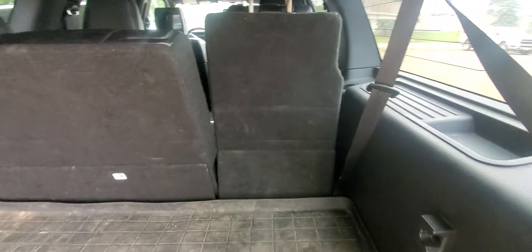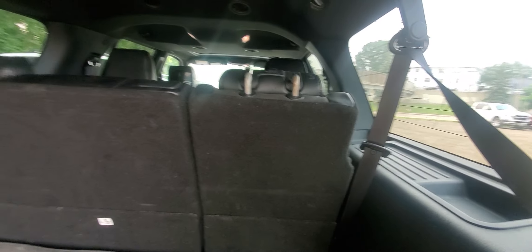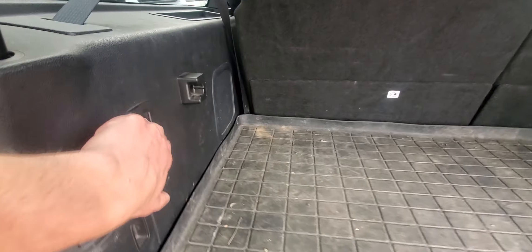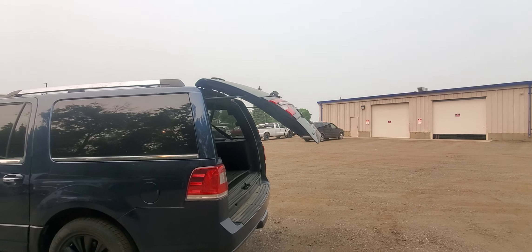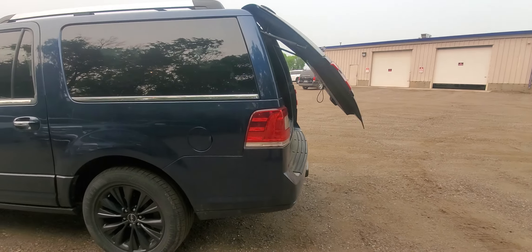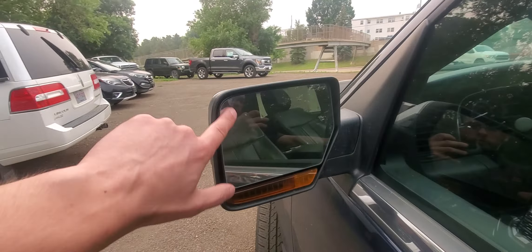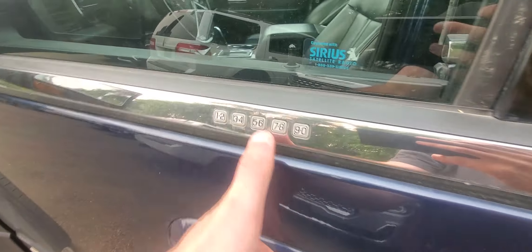It does have power folding third row — you hold the button like that and then push it like that to go back up. Super nice feature. WeatherTech mat, carpets are nice and clean, and we've got the factory subwoofer right there. Closes nice and smooth, very quiet. Does have blind spot monitoring as well — nice safety feature. Power folding mirrors too.